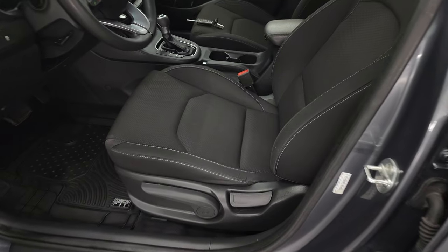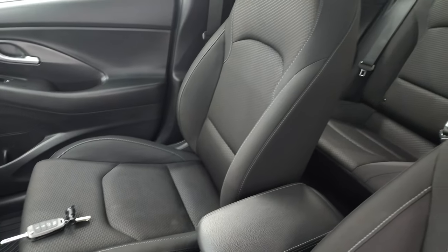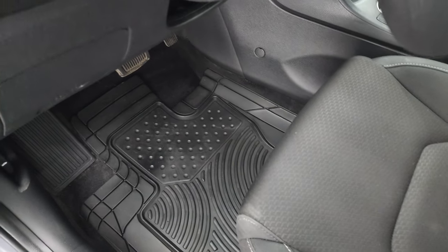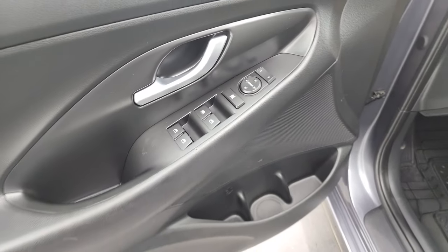Inside, the Elantra GT package gives you the black cloth interior. There are no rips or tears on the seats — they are in very nice condition. Driver's seat has a height adjuster. In the front, we have some nice custom fit all-weather floor mats. Stability control, auto headlamps, power windows, locks, and mirrors.